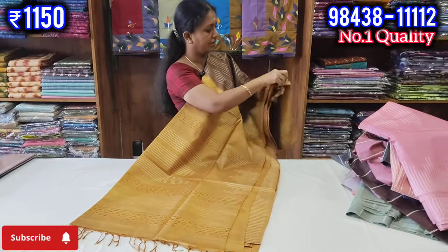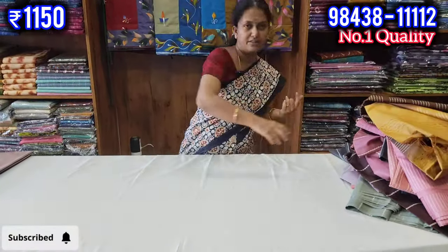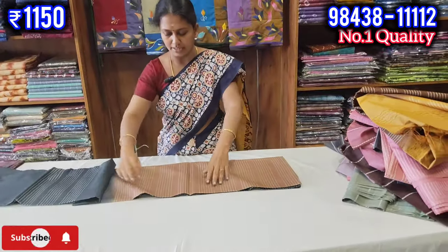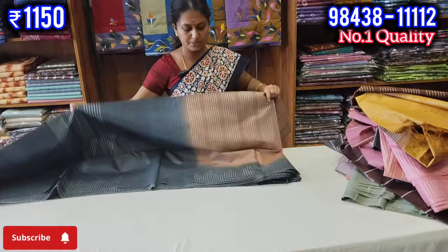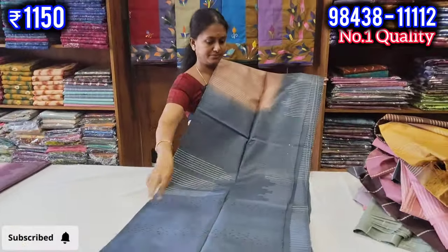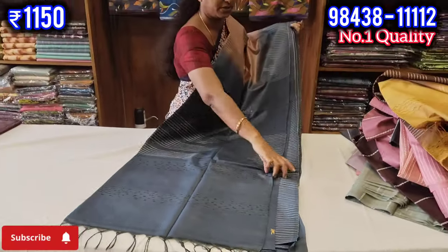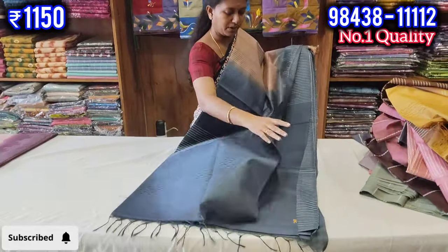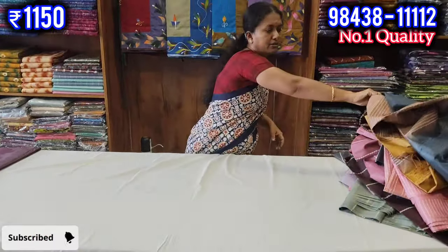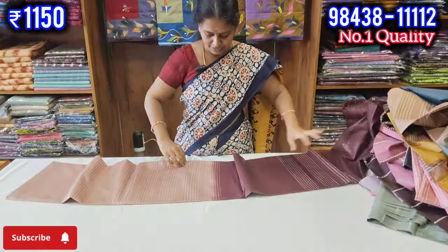I think I will add a yellow color — it is great with all colors. I just want to add a contrast. Let's see how the color looks. You can see the blouse and the border clearly.